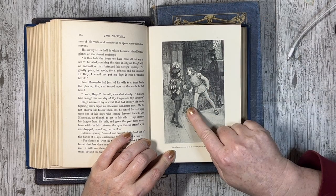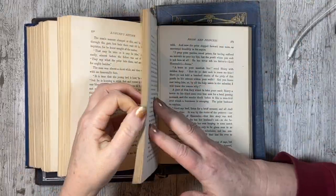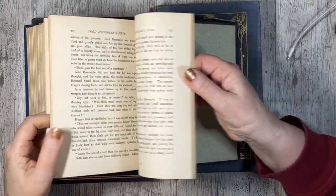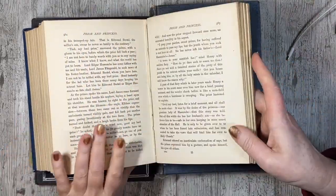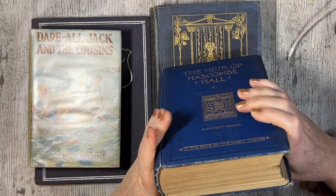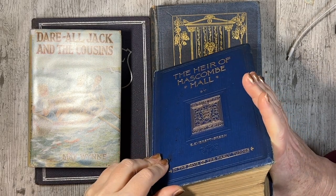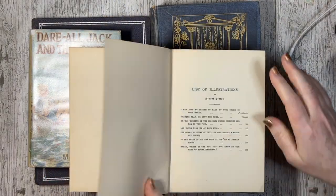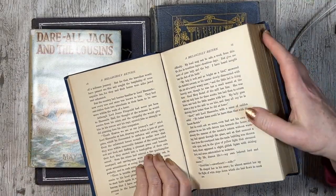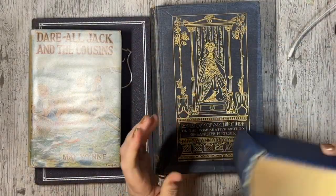I quite like this one because the pages are quite thick, so if I use that for making tags or as a page in a journal, that works well. I like to use the actual pages from the book. I did think maybe I could turn it into an altered book, but with these older books the binding is too delicate — it's already splitting. So I probably wouldn't. I'm just going to rip it out.